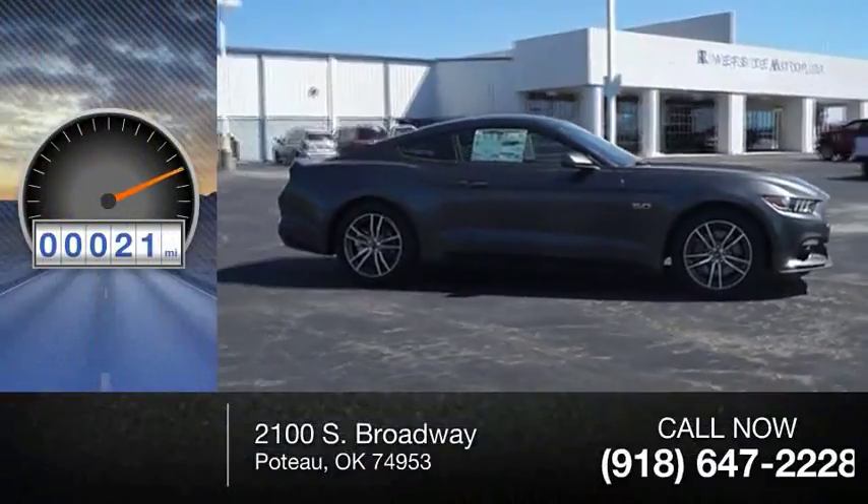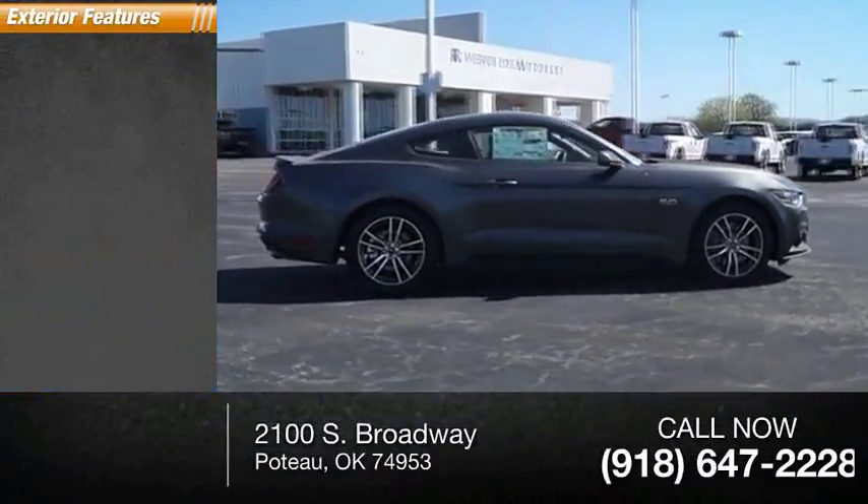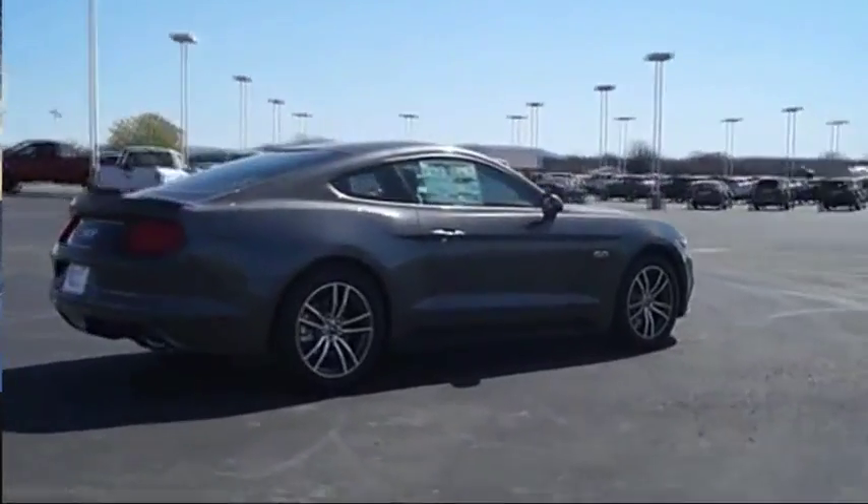This vehicle has less than 100 miles. Here are some of this vehicle's great options: traction control, stability control.